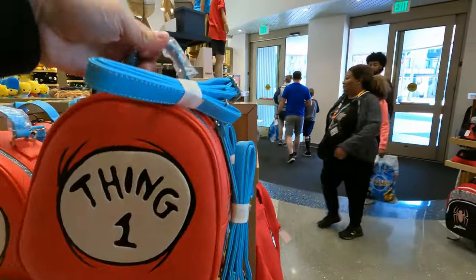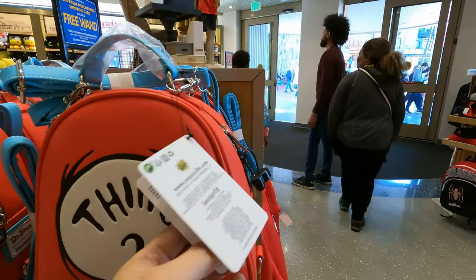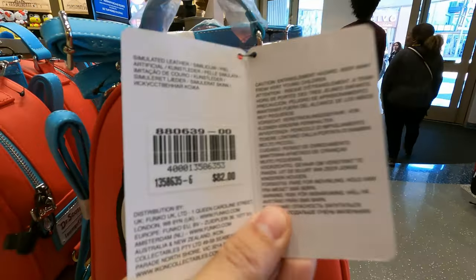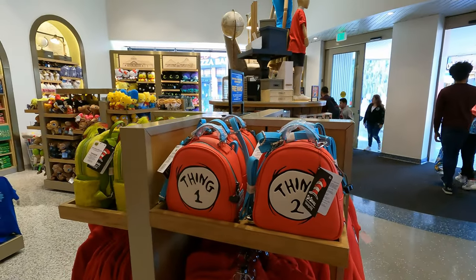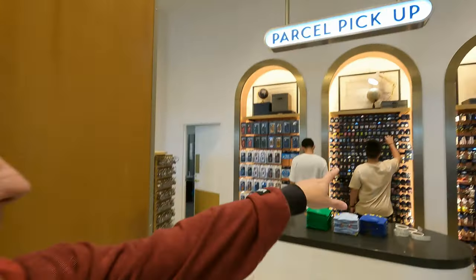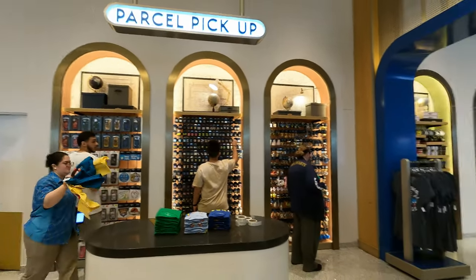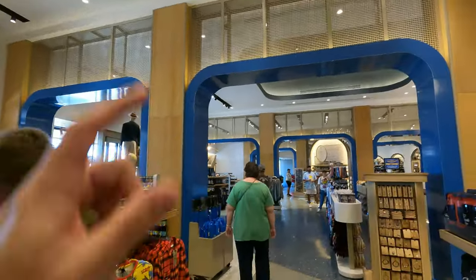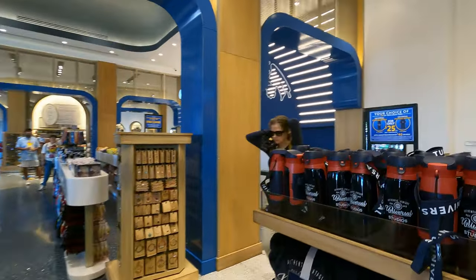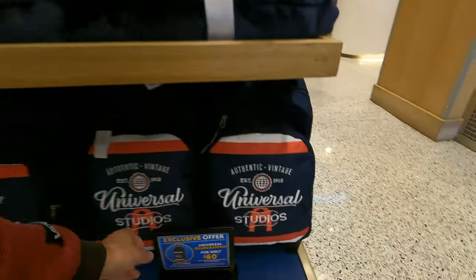Lots of Dr. Seuss merch. The Lounge Flies here seem to be holding at $82 — most of them are that price. Against the wall there are tons of keychains, tons of pins, and phone covers. We've done about half the store so far, and there's not a lot of loud music now so I can keep rolling.